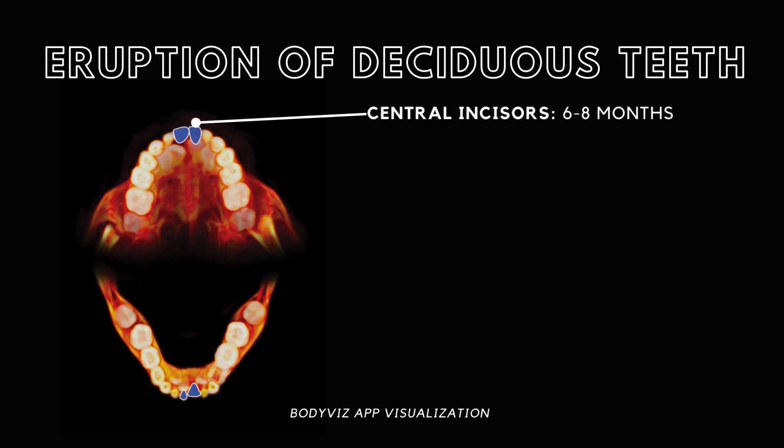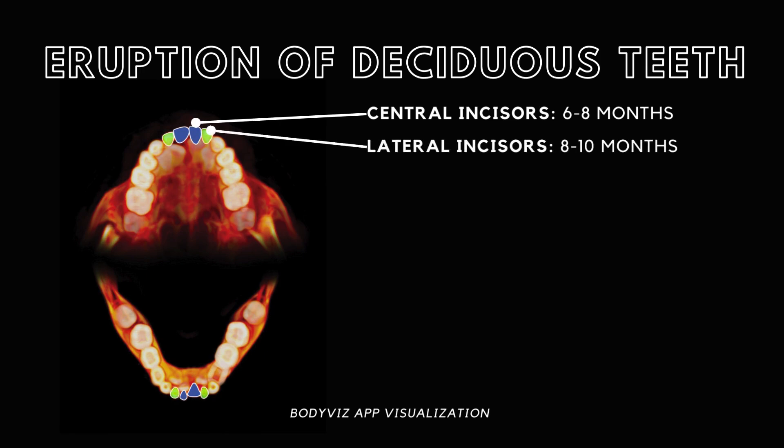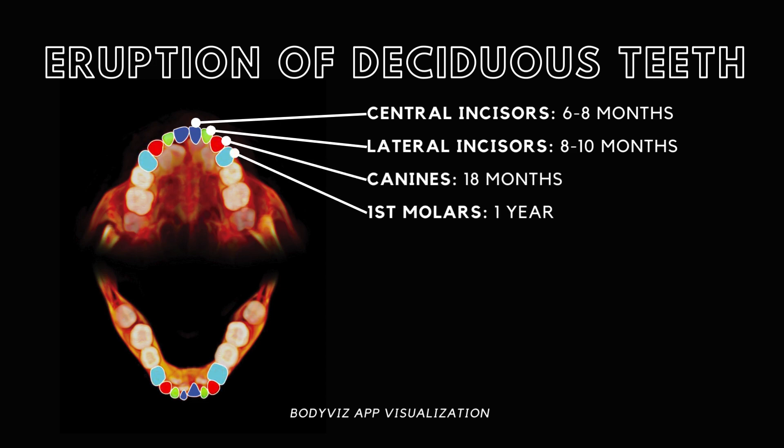The central incisors are typically the first to emerge between six to eight months. The lateral incisors break through around eight to ten months. By the first year, the first molars make their appearance, canines at 18 months, and by the age of two, the second molars have erupted.